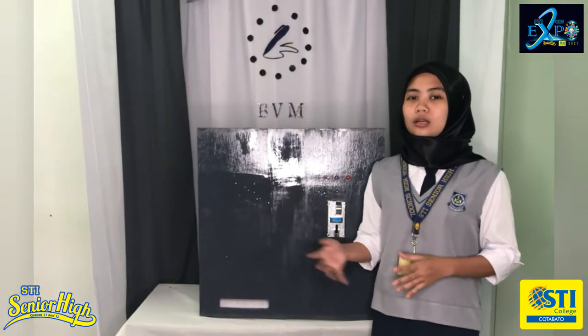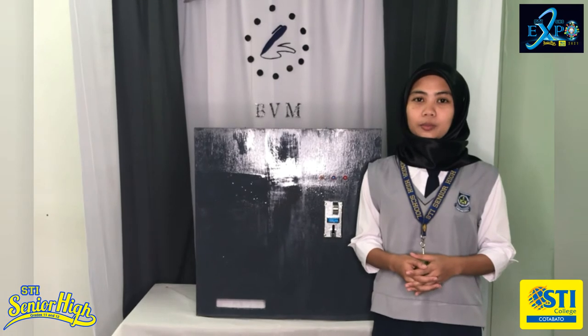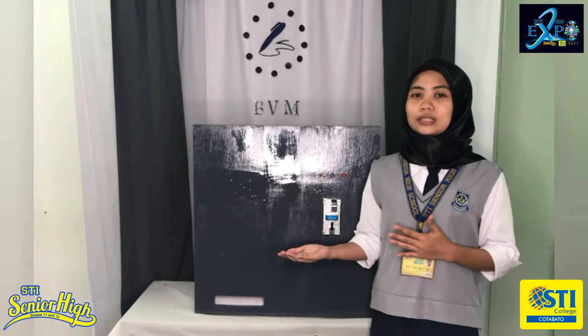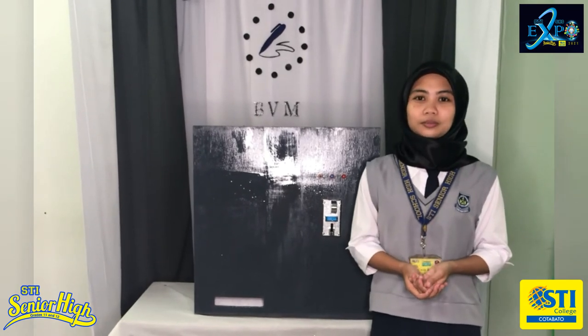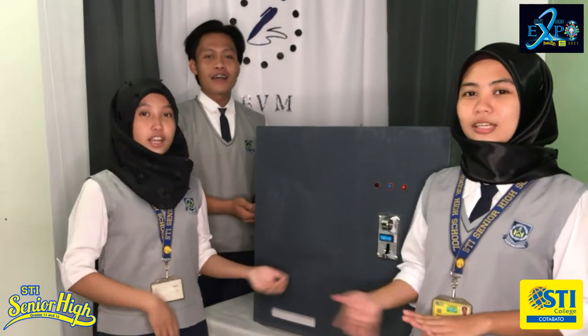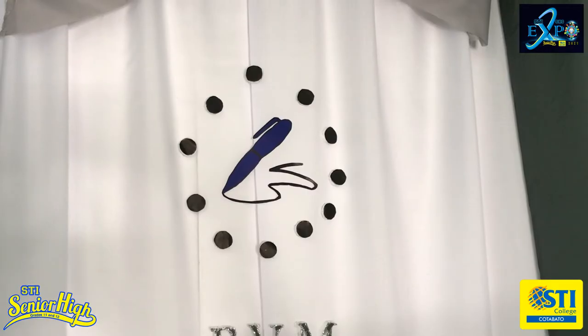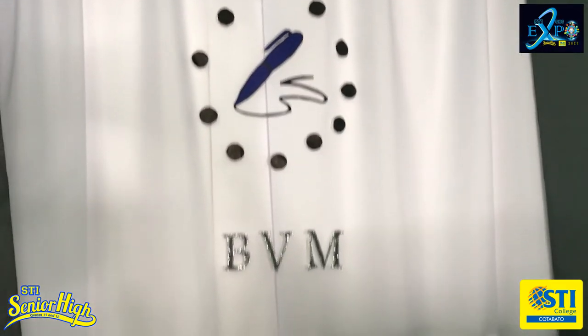Our product only provides HBW pen in black, blue, and red colored pen. This product is definitely the solution to our problem. With this product, your convenience is our top most priority.